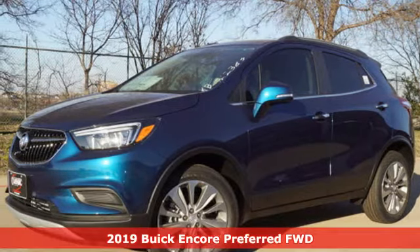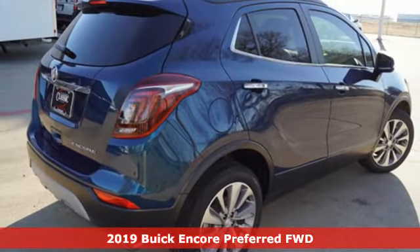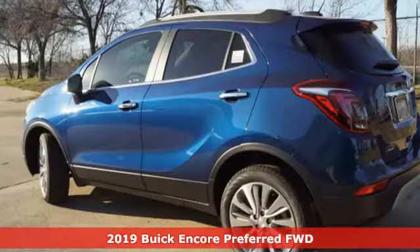It's a new 2019 Buick Encore. Flexibility has never been more perfectly sized than with this stylish, nimble and luxurious Encore.